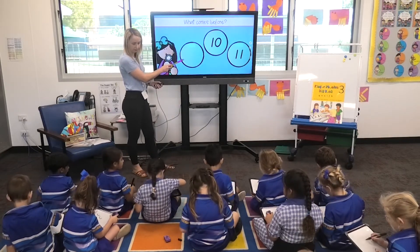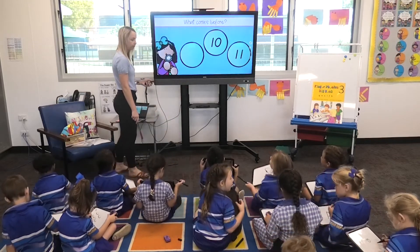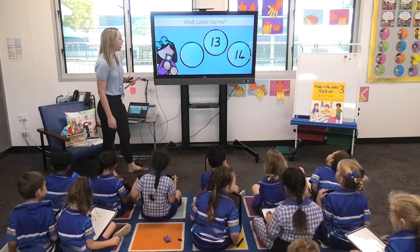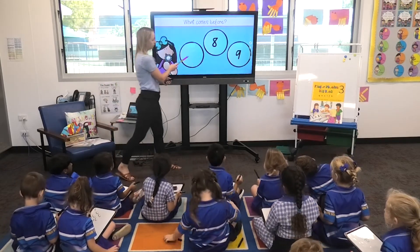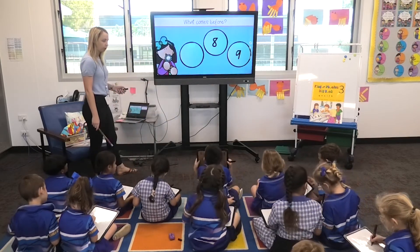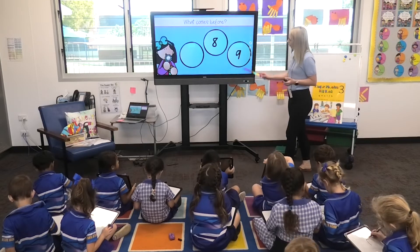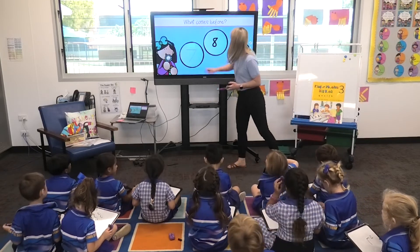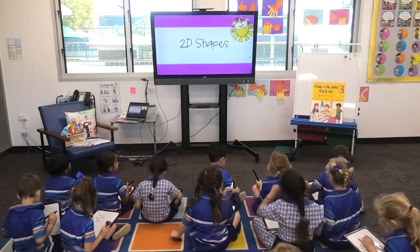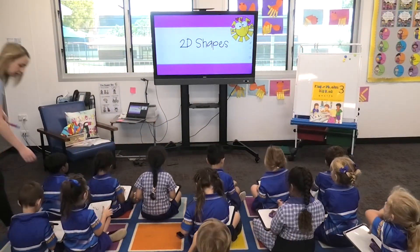Try what comes before — we're going backwards now. Eleven, ten — what's missing? Nine. Write it down. What's missing? Eight, nine — seven, we're going backwards. Write it down. Nine, eight, seven — well done. Rub it off. This is our last job for today. Click your lid on your pen because you won't need it. Show me your arms folded.